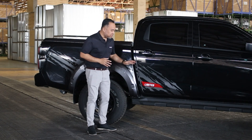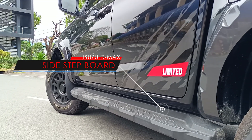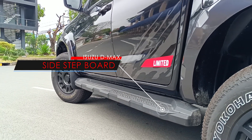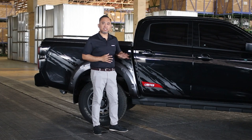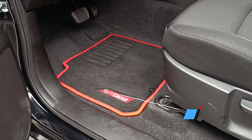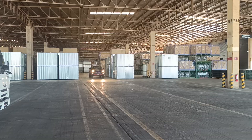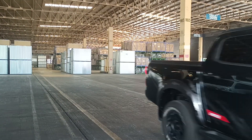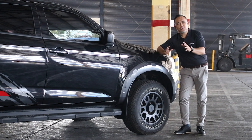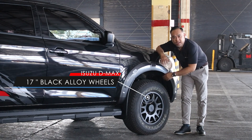This D-Max is also equipped with a new side step board that is lightweight and non-slip, giving it safety during ingress and egress. To complete the new accessories, we have a new premium carpet inside the cabin for added protection for the passenger while on the road. Talking about performance, the new D-Max Limited is equipped with 17-inch black alloy wheels wrapped in 265/70 R17 all-terrain tires.